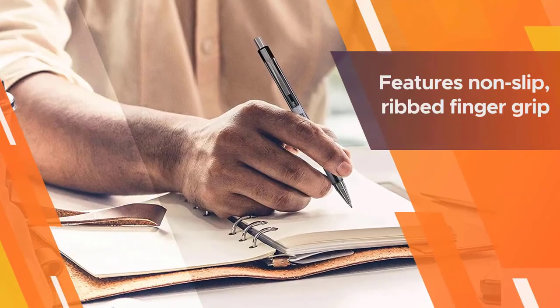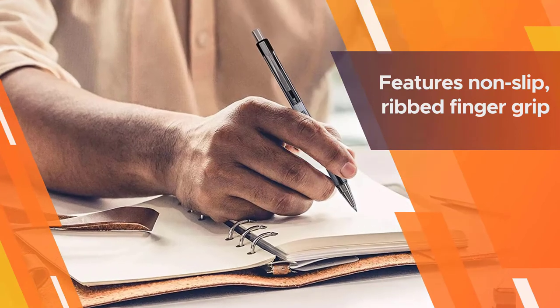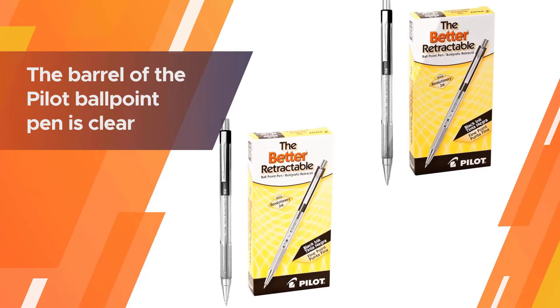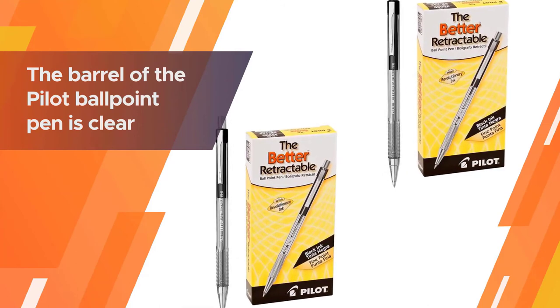The non-slip ribbed finger grip also helps you hold the pen steady in your hand for effortless writing. While it's hard to keep track of ink levels with refillable pens, the barrel of the Pilot ballpoint pen is clear, so it's easy to monitor the ink supply.